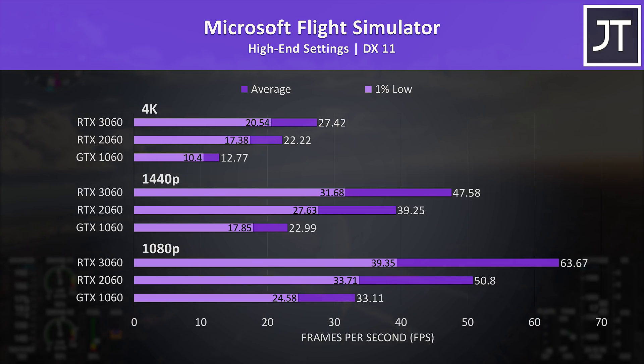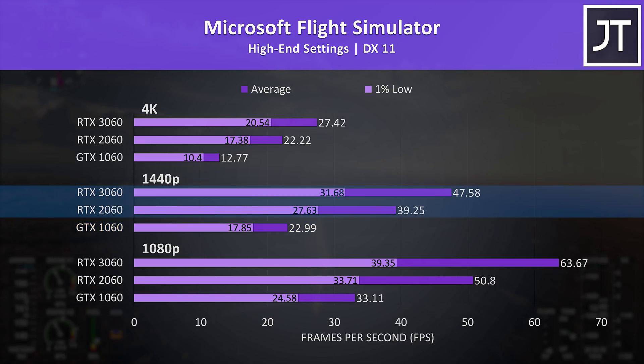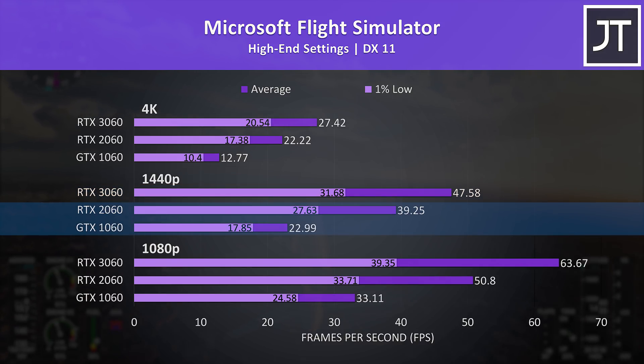Higher settings are generally more GPU dependent, which is important for a comparison like this. The 3060 was reaching more than twice the average FPS of the 1060 at 1440p — a big improvement — while the 3060 was only 22% ahead of the 2060 in this same test. Even the 1% lows of the 2060 were beating the averages of the 1060.